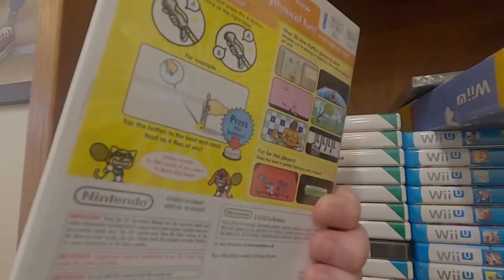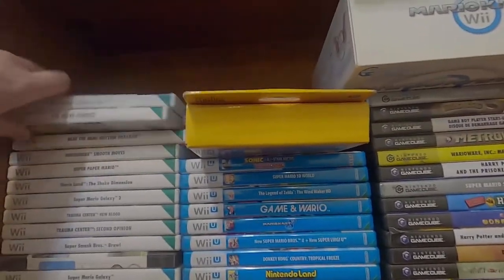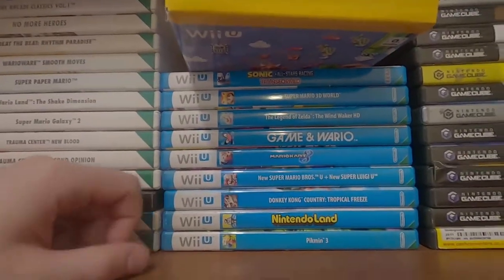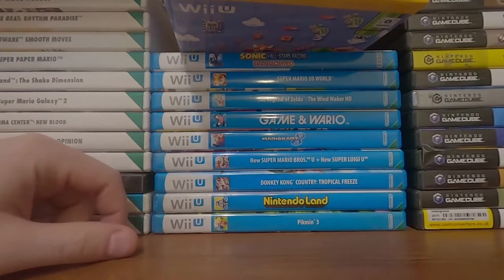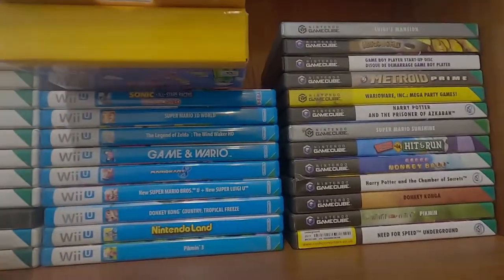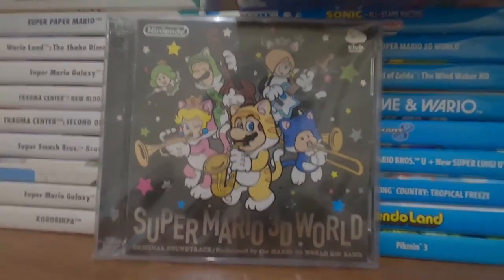Almost all the mini games in this one are good. I do have No More Heroes but again I haven't played it yet. Here's the Wii U stuff — nothing particularly outstanding here in the slightest. The only thing of interest is the official soundtrack to Super Mario 3D World.